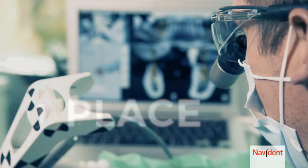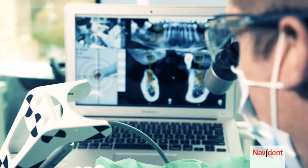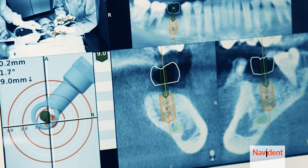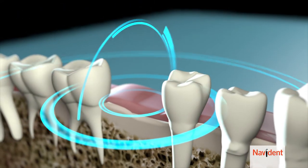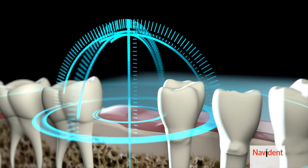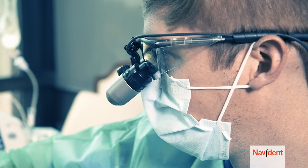The doctor watches the monitor getting precise feedback throughout the procedure. Here you see Navident providing the doctor with guidance as to the exact position, angle, and depth. And your implant is placed.